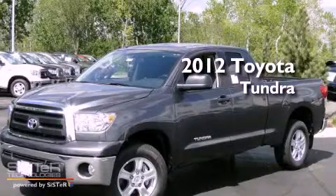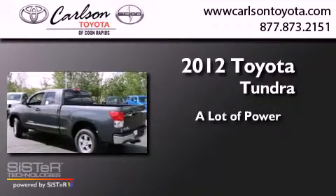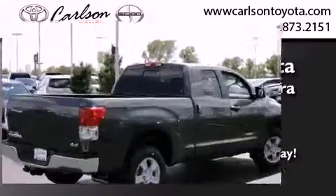This is a brand new 2012 Toyota Tundra. All of the following features are included.